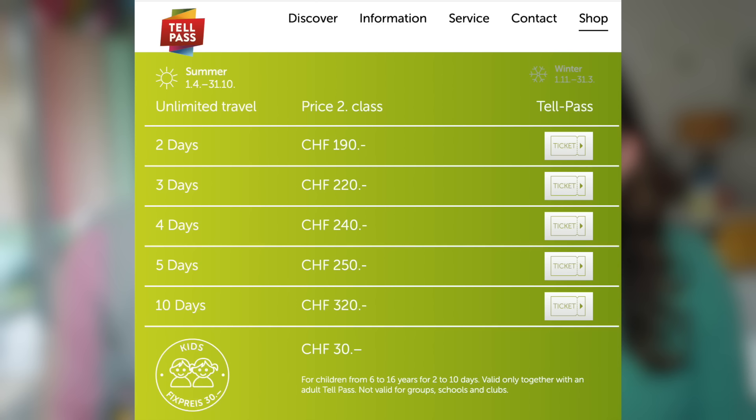The Tell Pass actually starts at two days, from 190 francs, and goes up to 10 days for 320 francs — second class. Similar to the Berner Oberland Pass, kids are a flat 30 francs up to age 16. This pass does not compound with the half fare card, so having the half fare card won't get you a discount on this pass. But we think it's quite reasonable given how many mountains are included. Starting from two days is notable — most passes start from three — so consider this if you'll only be in Lucerne for a couple of days. It's a little under the radar but a great value.